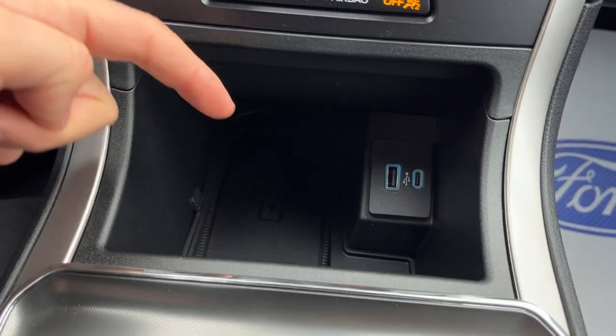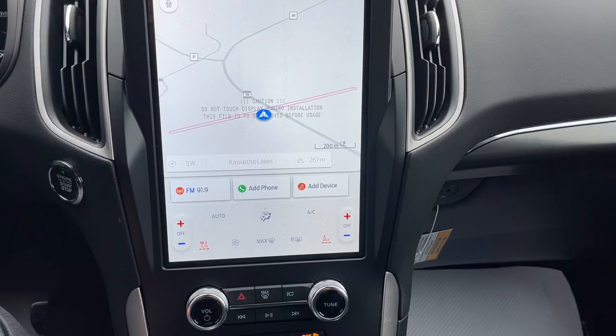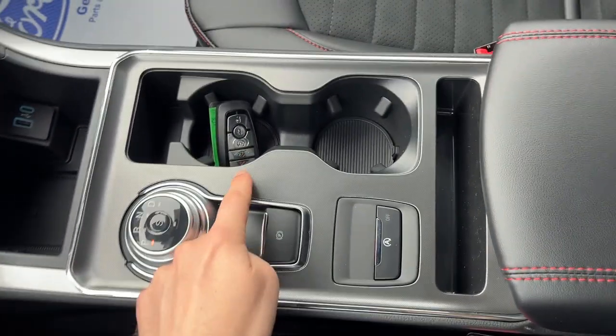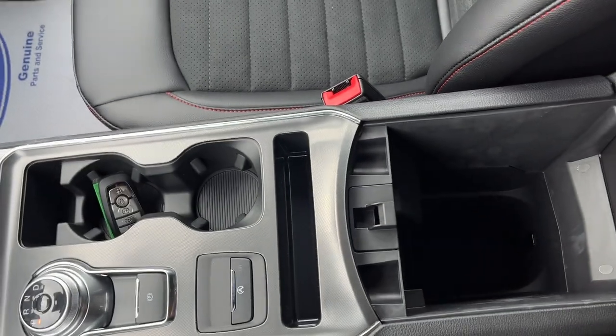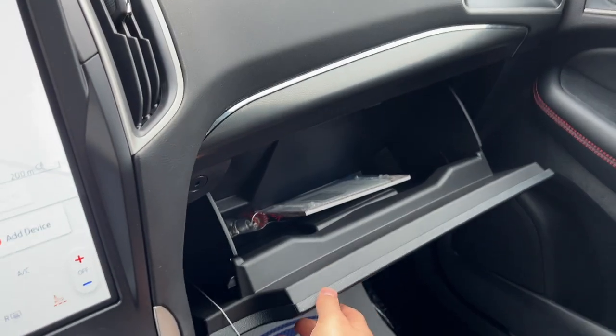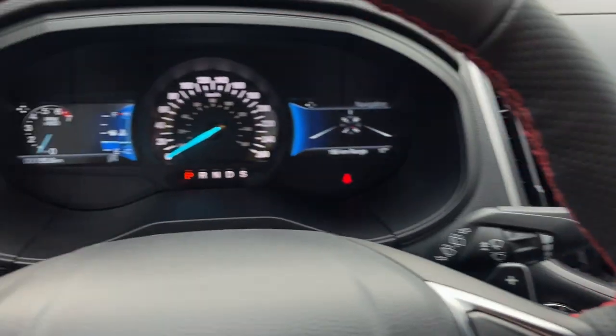This vehicle also has wireless charging and wireless Apple CarPlay and Android Auto. Then you do have a couple more USB ports, your dial-style shifter, remote start on the key fob, plenty of storage inside the center console, and even more storage inside the lockable glove box. So really nicely equipped Edge all the way around.